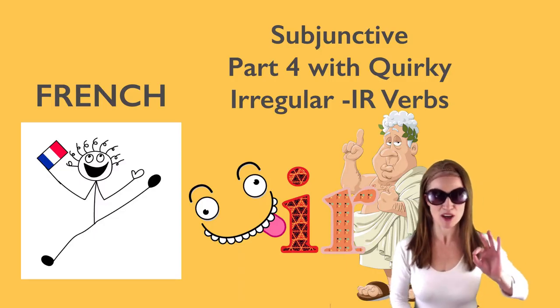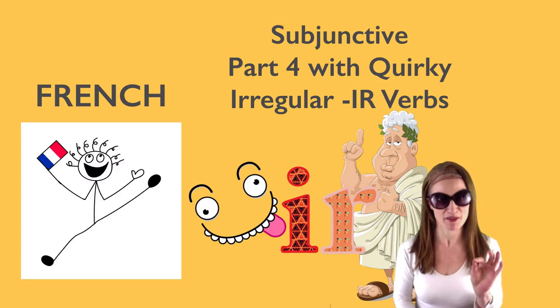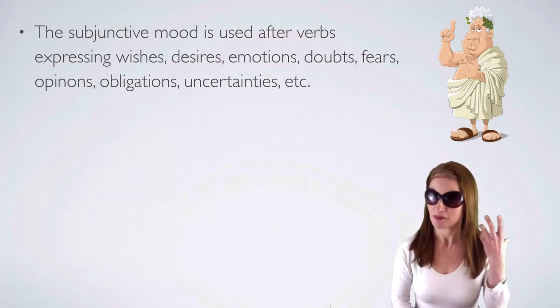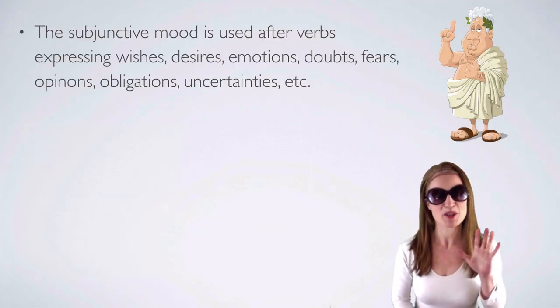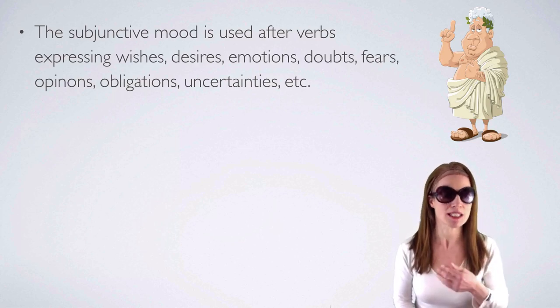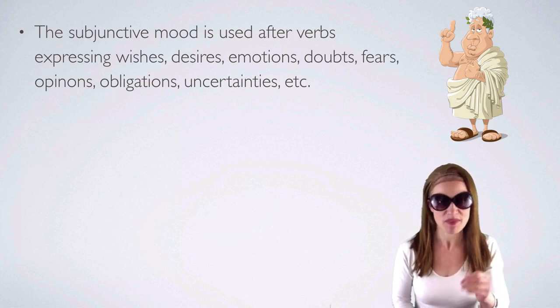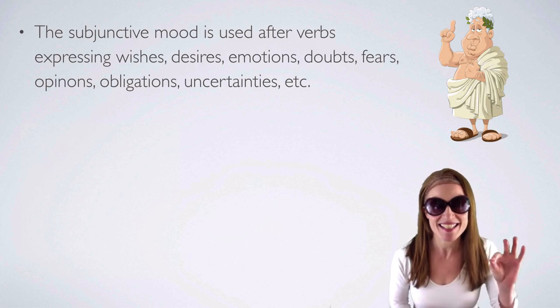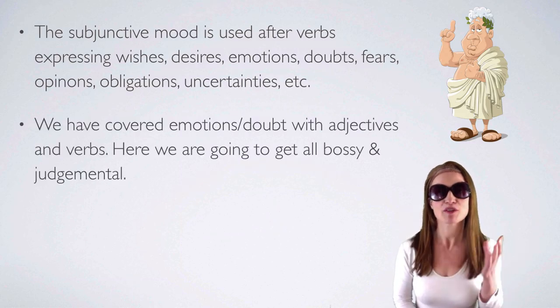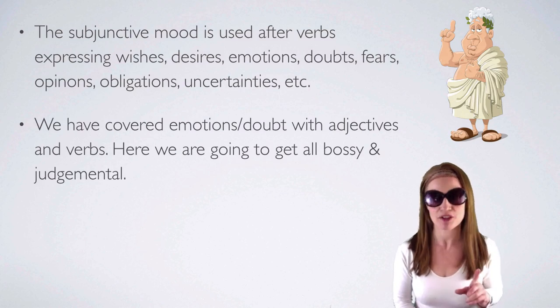Bonjour les amis, we are continuing with the subjunctive part 4 with quirky irregular IR verbs. Just a reminder: the subjunctive mood is used after verbs expressing wishes, desires, emotions, doubts, fears, opinions, obligations, uncertainties, etc. We have covered emotions and doubt with adjectives and verbs.